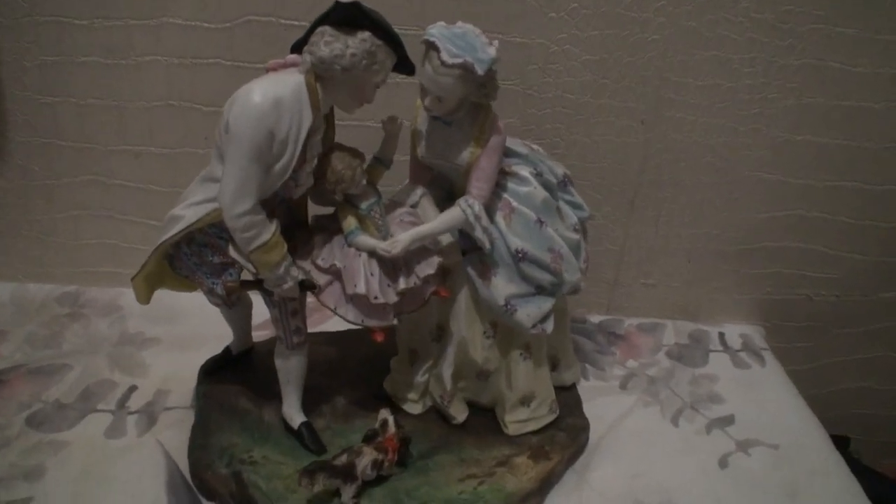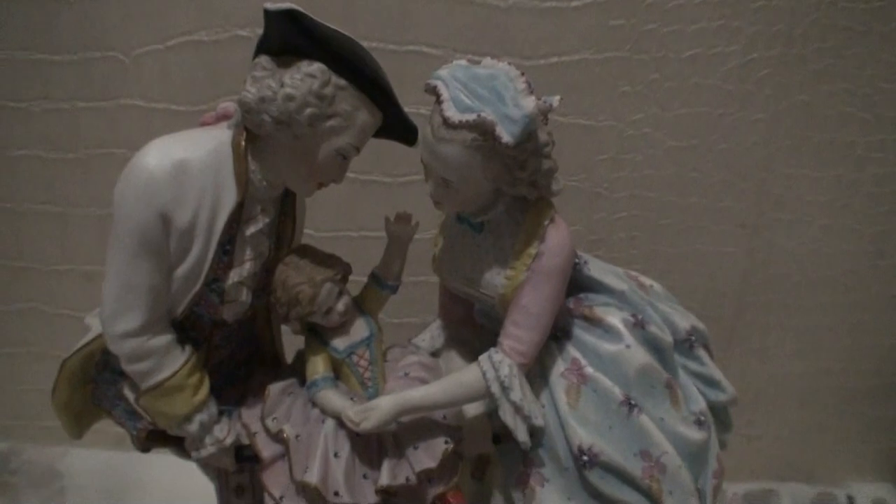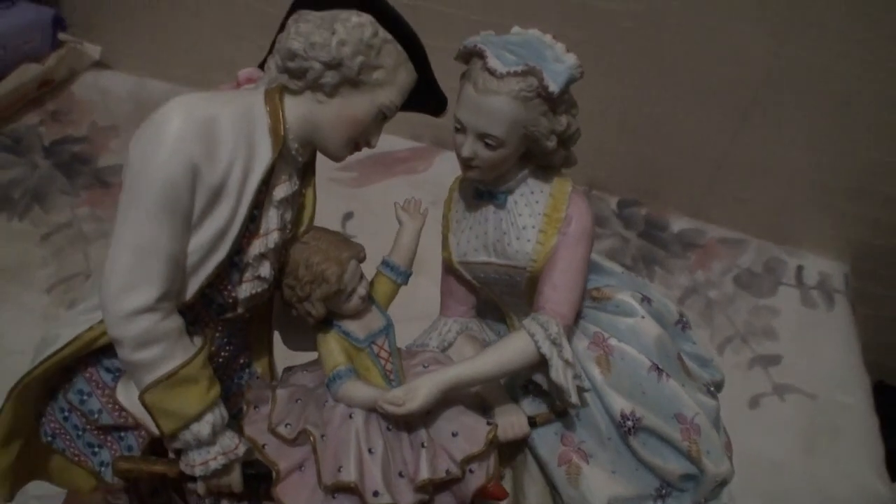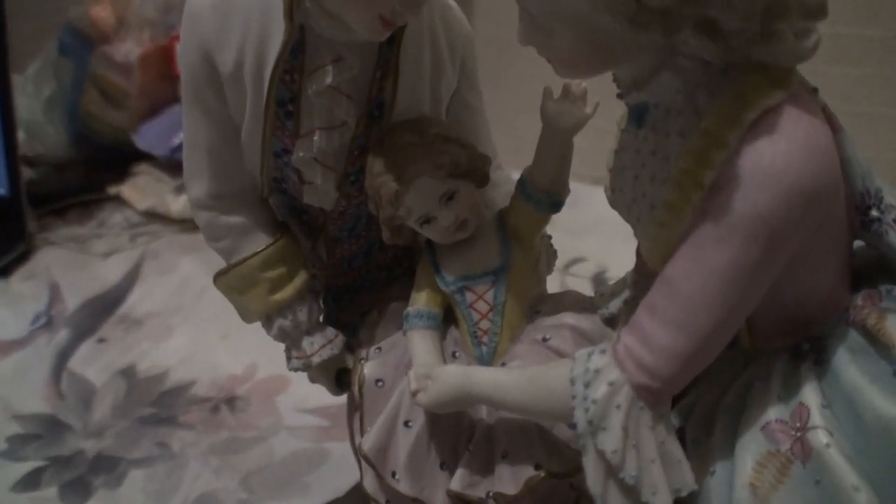Hello everybody, today I want to show you these beautiful figurines — this man, this lady, a child, and some beautiful dog. This is fantastic biscuit porcelain from Ginzul in excellent condition, without any problem. Look at the girl's face and her hand.